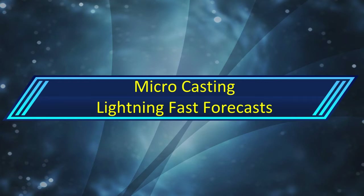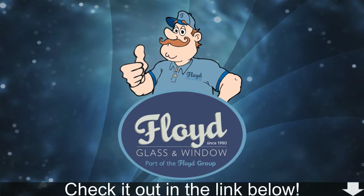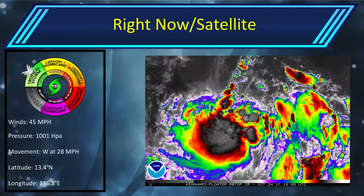Hello and welcome to Update 2 on what is now Tropical Storm Sayola, formerly known as Tropical Storm 27W. Before this video starts, this is proudly sponsored by Floyd Glesson Window — check them out in the link below. Let's get right into it.